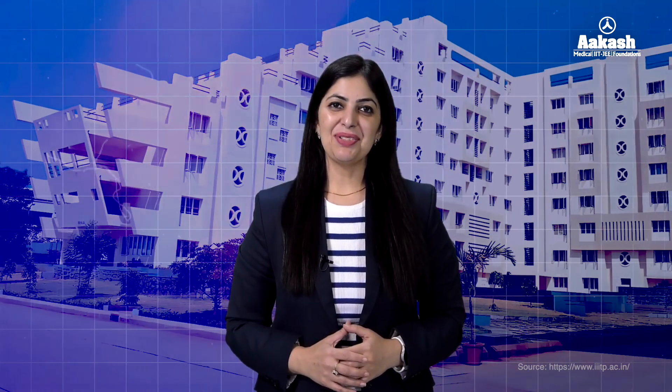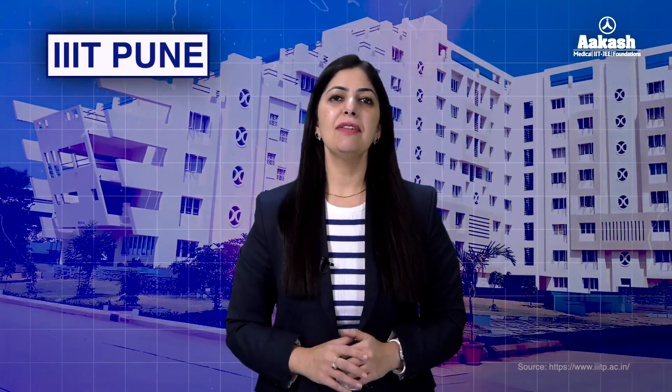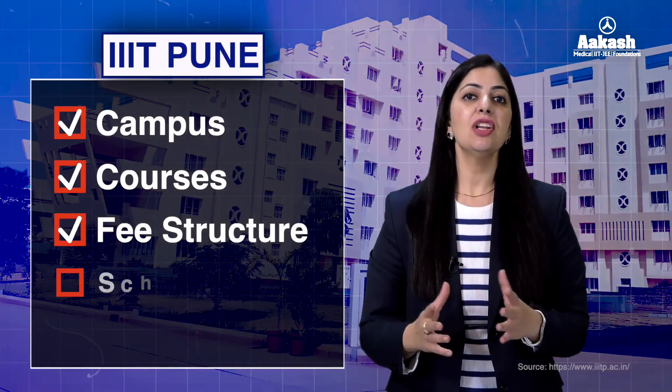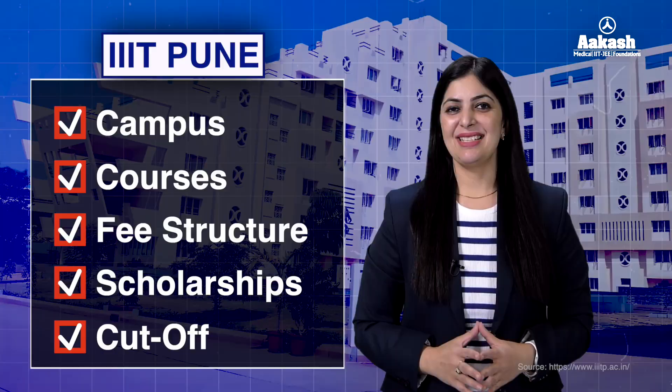Hello everyone, welcome back to the College Review Series. Today we are going to review IIIT Pune. If you want a 360-degree review of this institute and want to know everything about its campus, courses, fee structure, scholarships, cutoffs, and a lot more, then stay tuned till the very end.